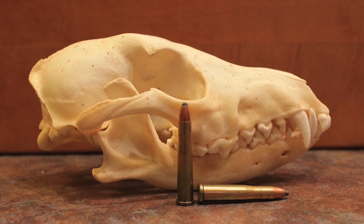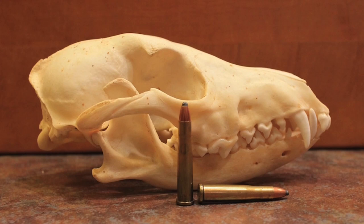Lighter and slower .22 Hornet bullets are also less likely to ricochet. These characteristics make the .22 Hornet a better choice for pest control in populated areas than those other cartridges. Okay, now let's talk a little bit more about the ballistics of the .22 Hornet and how it compares to some other cartridges.